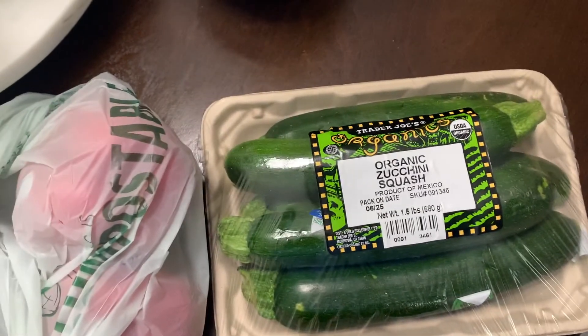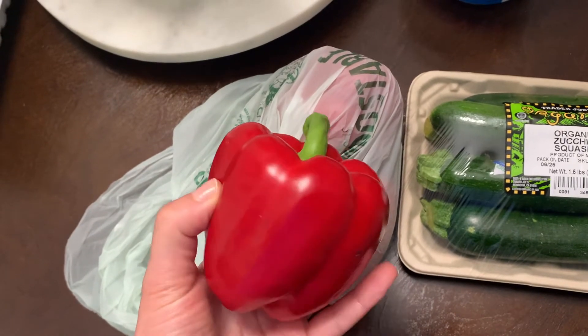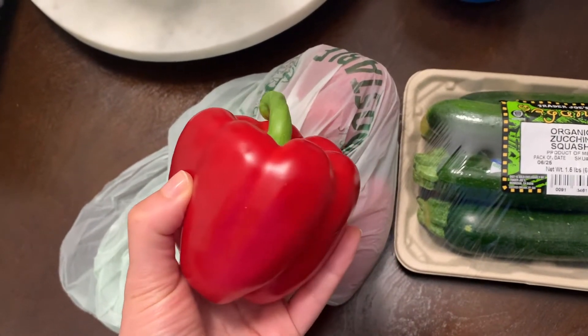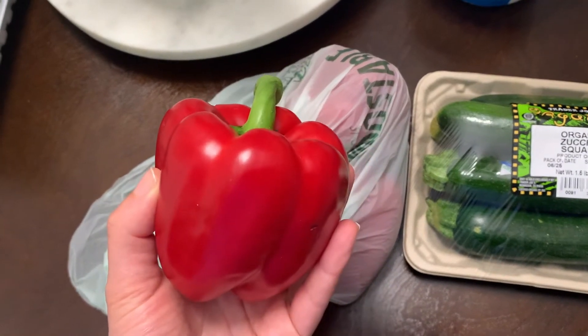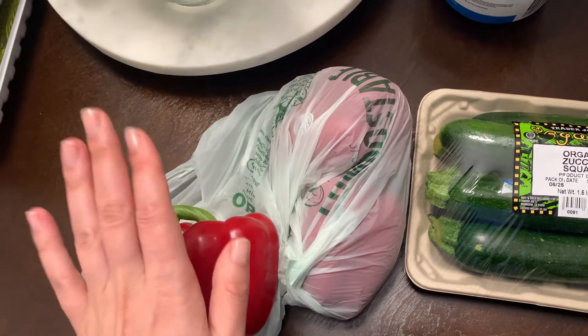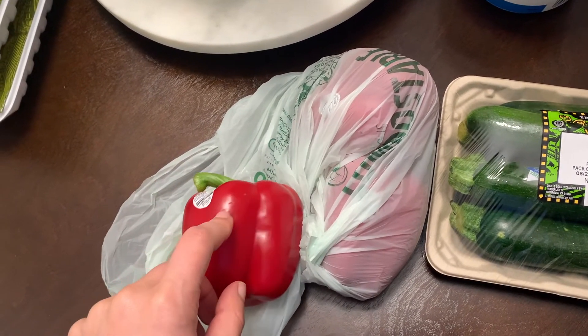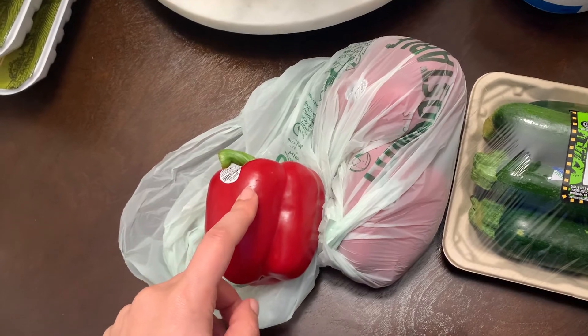I got zucchini because I've just been loving it. Red organic bell peppers — they're about a dollar a piece but I just love bell pepper. Ever since I was a kid I've loved it, and I think it would go great in a Greek salad or pasta salad. Honestly, who doesn't love a bell pepper?